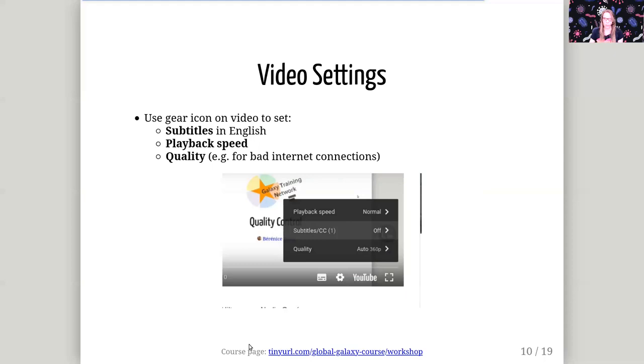Just some quick notes about the video. All the videos should have English subtitles, so you can turn those on using the gear icon at the bottom on YouTube. You can also change the playback speed — for example, if someone talks a bit too fast and you want to follow along in Galaxy yourself, you can slow it down, or you can speed it up. You can also adjust the quality, which is useful in case your internet connection isn't great — you can scale down the quality a little bit.